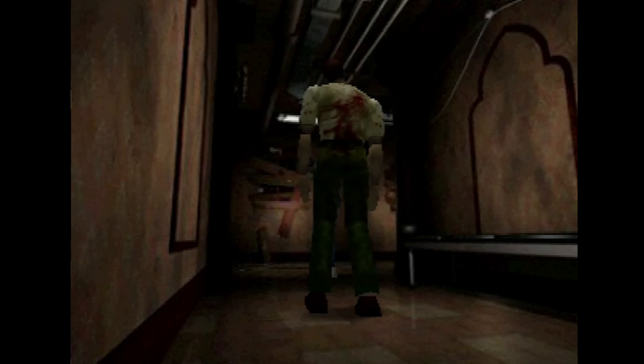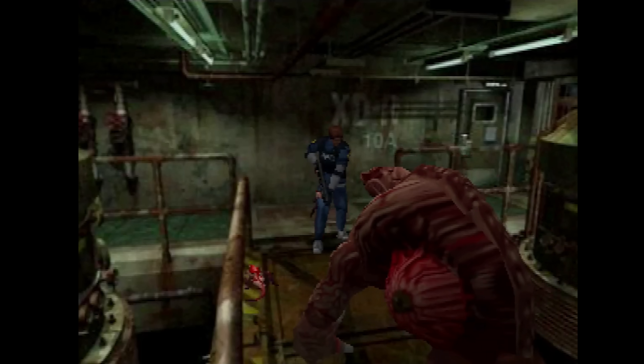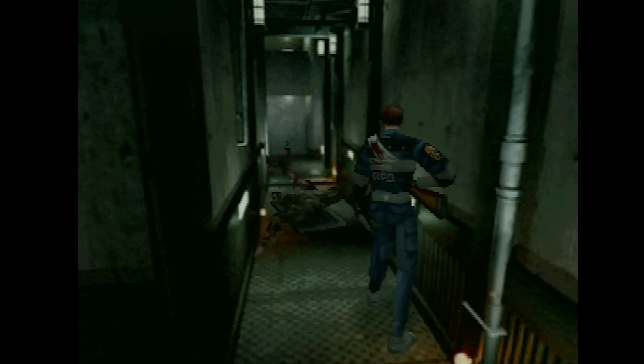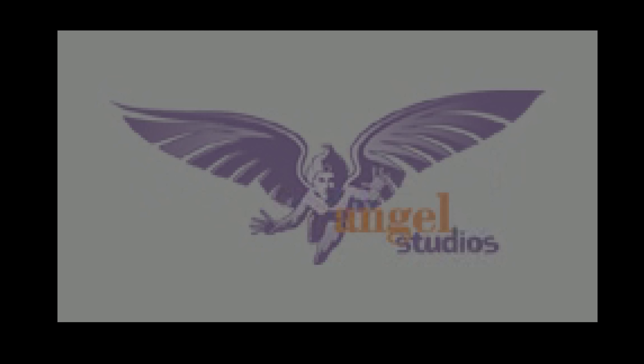Resident Evil 2 on the Nintendo 64 is a technical masterpiece. Somehow, the entire game — with both Leon and Claire's gameplay, including full motion video movies, music, and audio — were all compressed down to fit in a 64 megabyte cartridge. This was achieved by Angel Studios, a team of nine developers with a budget of one million dollars.